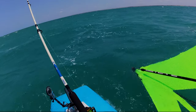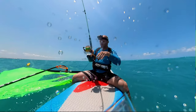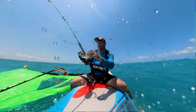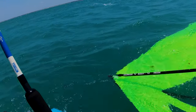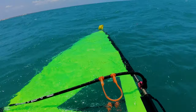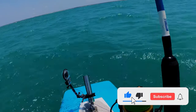The drag started to scream and the fight was on. I was super excited, I can tell you that much. In the beginning you never know what kind of fish it is, so you're really in the dark.